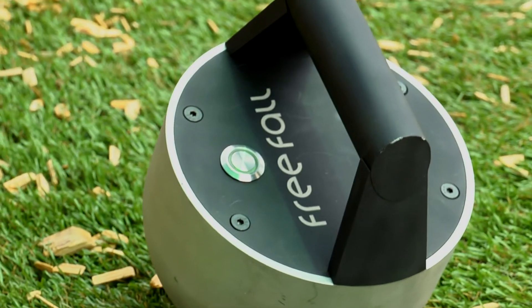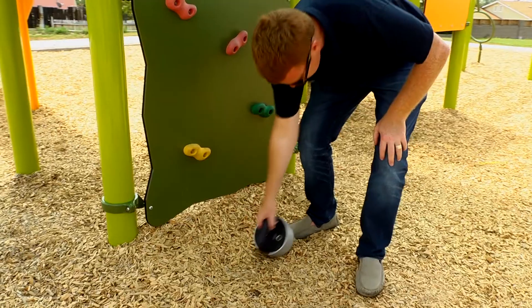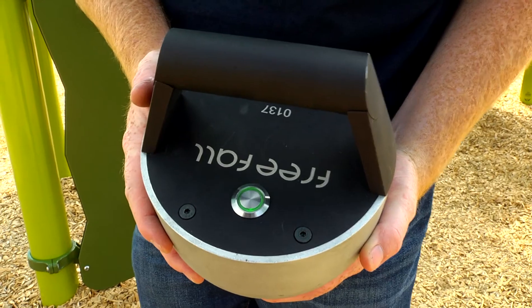We've been able to bring and develop something to the market that's readily available and cost effective for every single playground owner to have, to test their surfaces and make sure that they're safe for our kids.